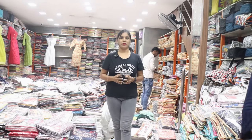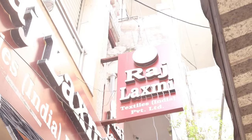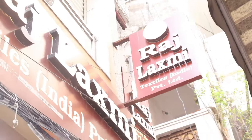Hello everyone, I am Banu. Welcome to Hyderabad on my channel. This is the collection of Raj Lakshmi Textiles from India Private Limited, 2nd branch.